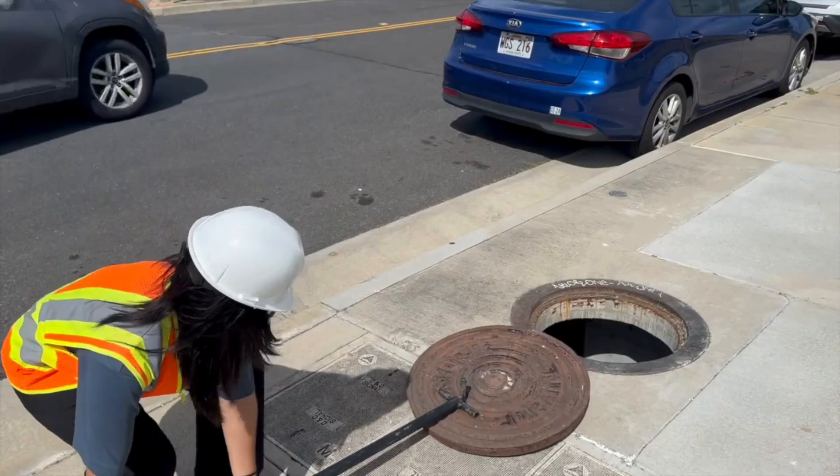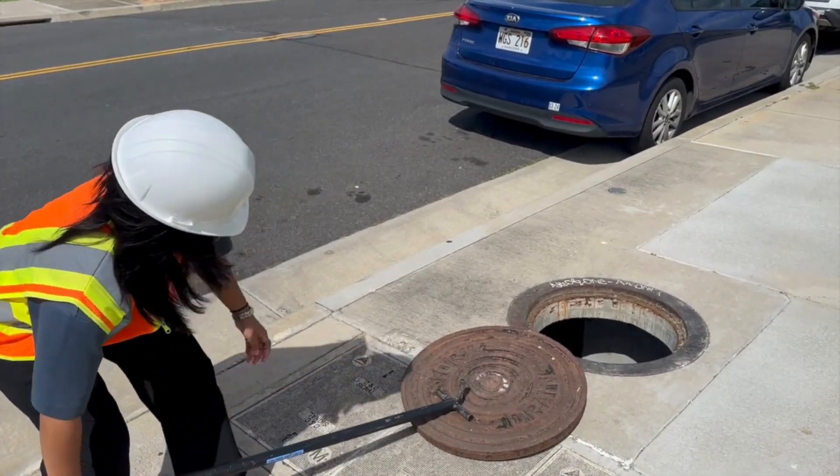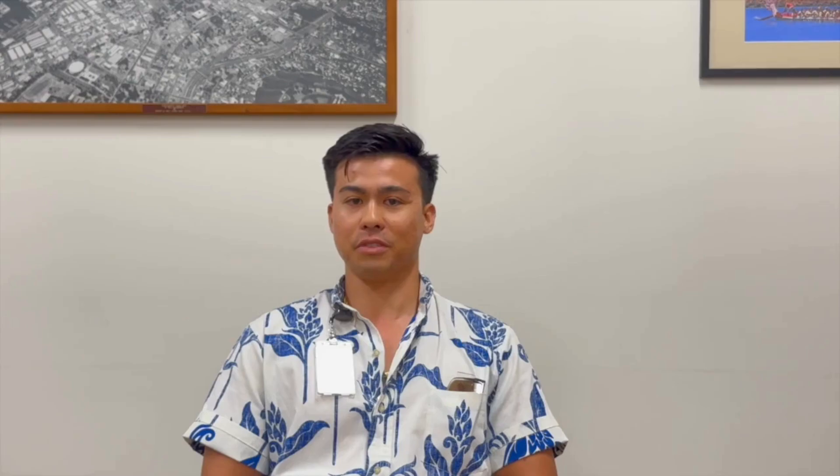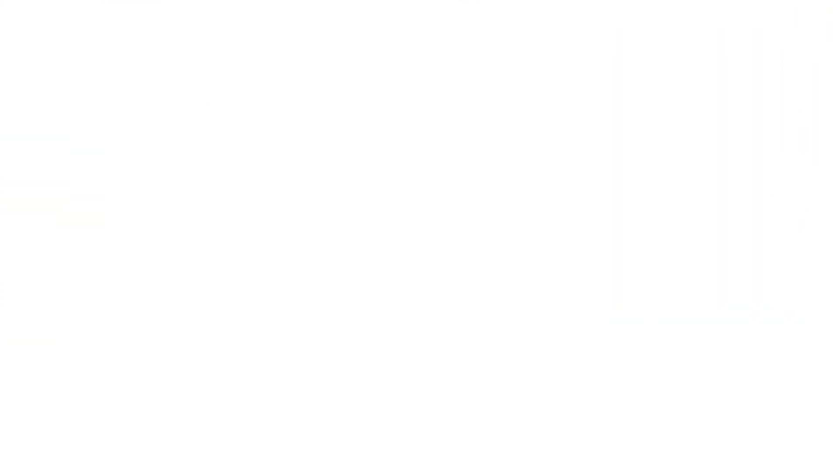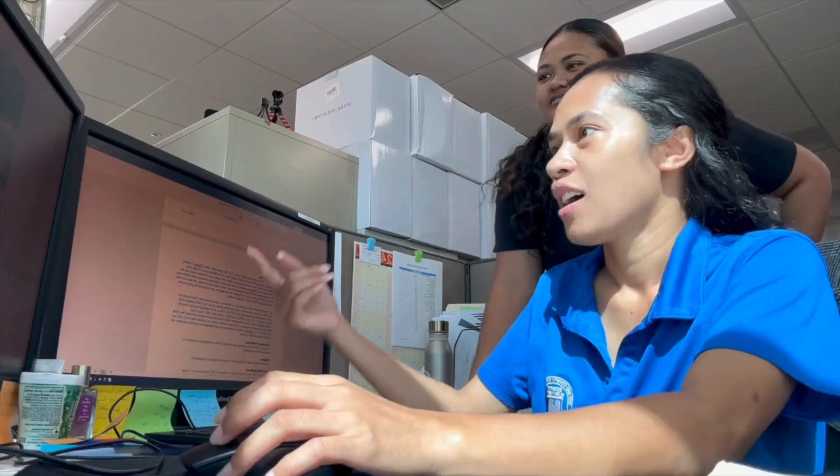My name is Jared, I'm an environmental technician for the Stormwater Quality Division, and I'm part of the Investigation Branch. We basically go out, open up drainage structures, and make sure people aren't violating and putting things in there that aren't supposed to be. We look for any discharges — like construction sediments or any soil runoff that's happening.